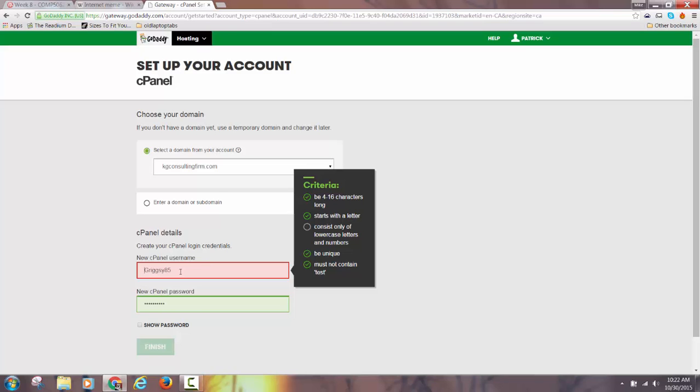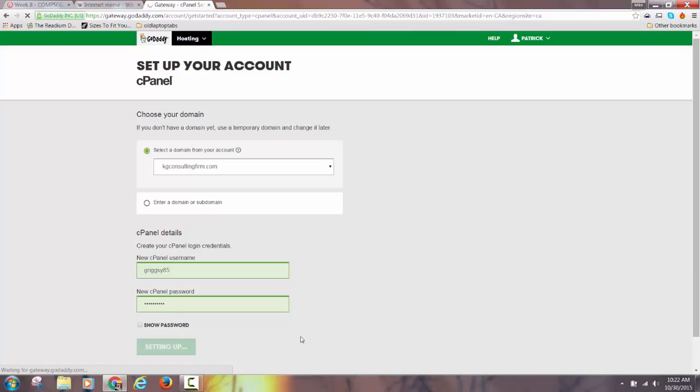Once that's set up and you've connected the domain — and again it may not auto-populate if you have a .info, you might have to type it in — then they'll go green, you hit Finish, and you're in the control panel that I show you in the video.